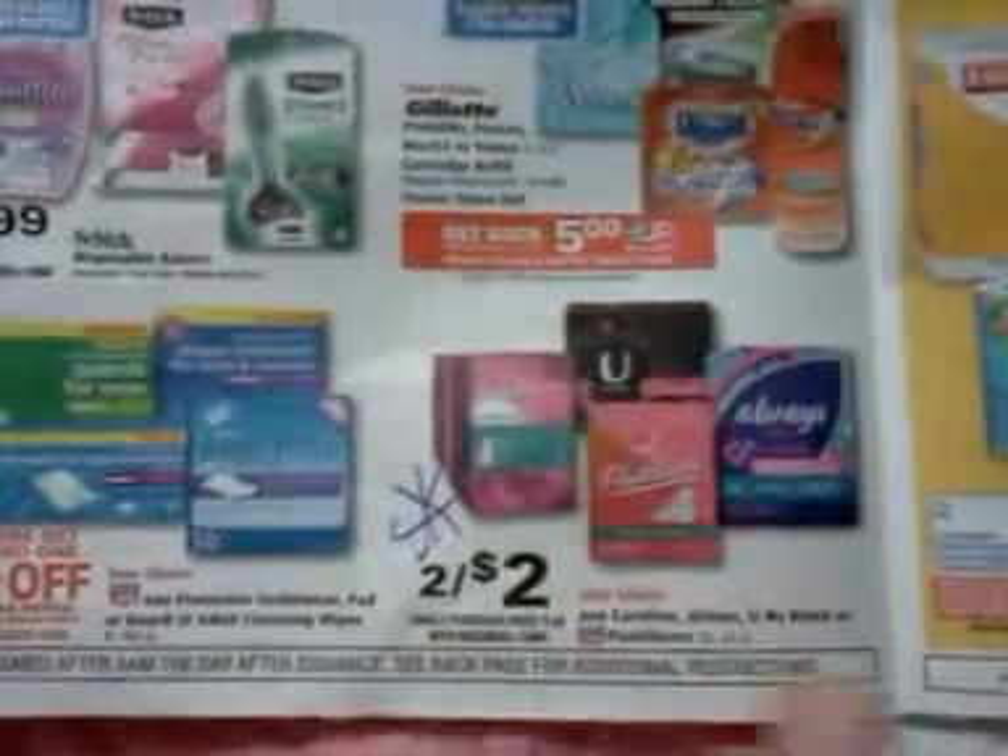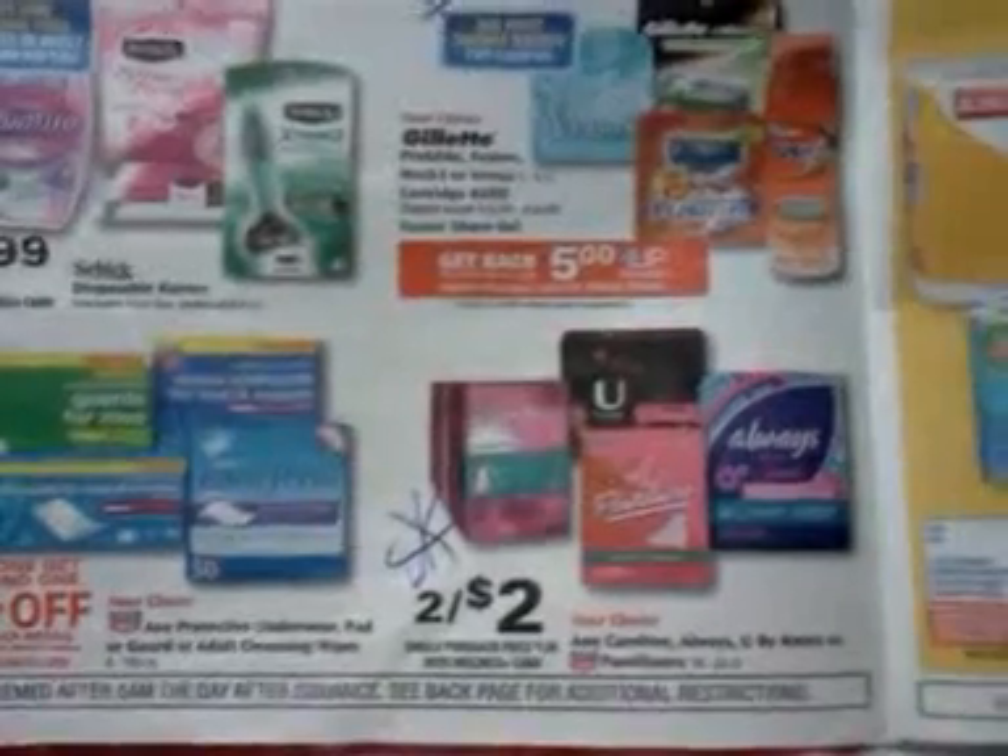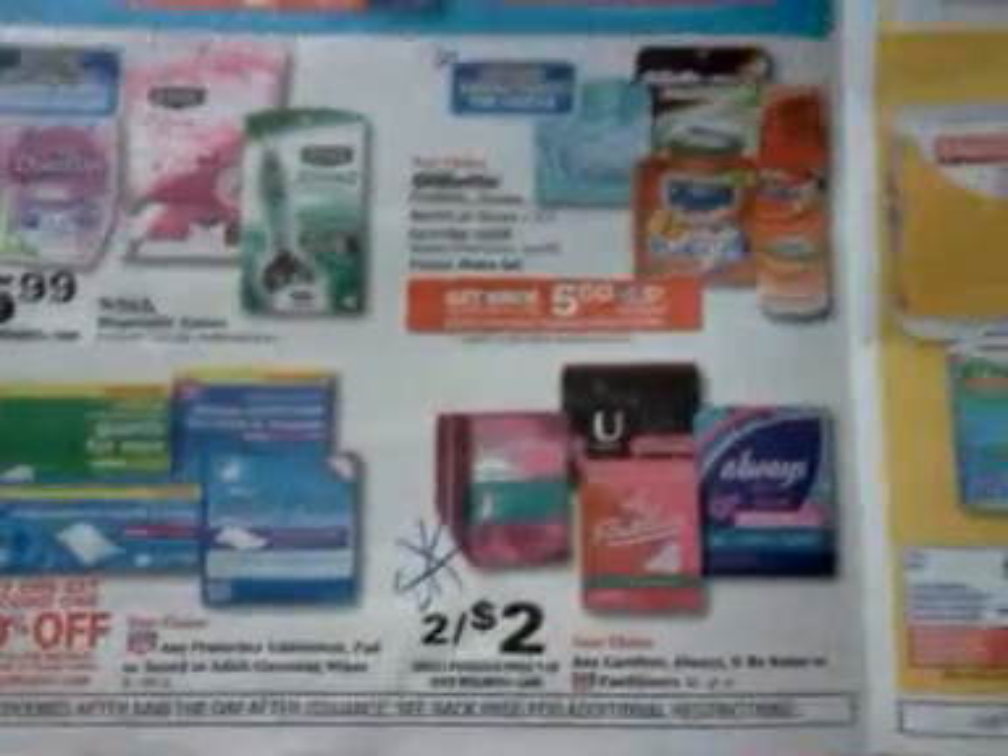If you buy Kotex and you have that $2 off coupon, that'd be a dollar moneymaker. I already spent mine at Walgreens.